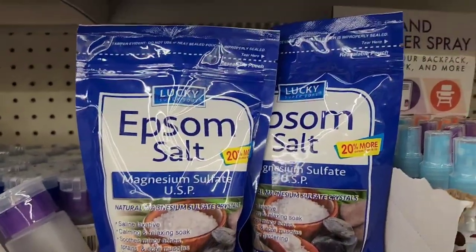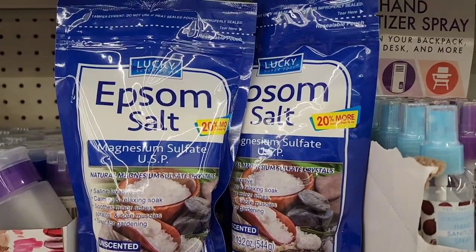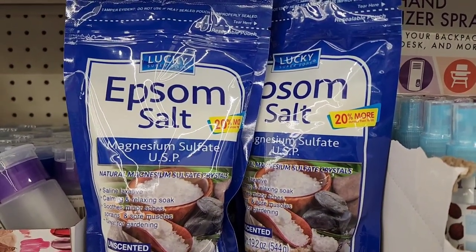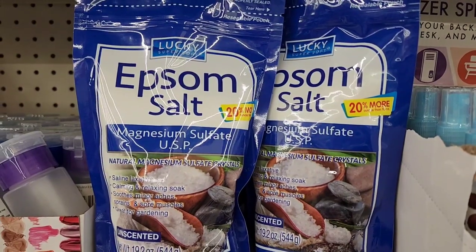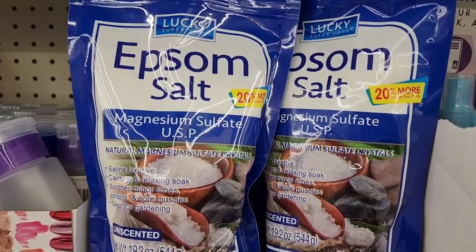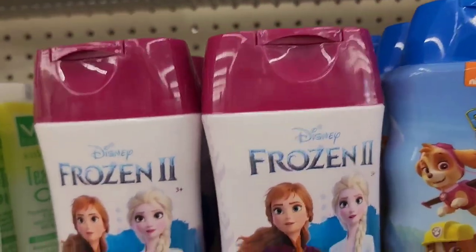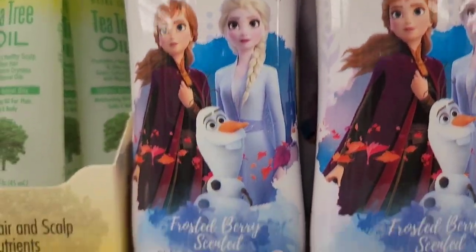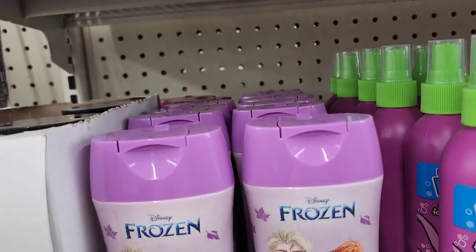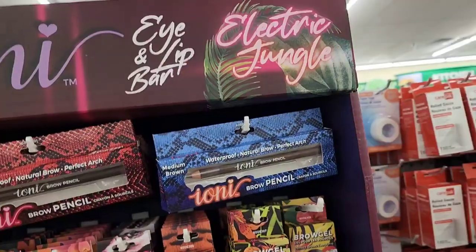Lucky Brand 99-cent store brand Epsom salt — this is magnesium sulfate, 20% more natural magnesium sulfate saline laxative. It's calming, relaxing, soothes minor aches, sprains, and soreness, great for gardening, and unscented. They also have Disney Frozen frosted berry shampoo for the kids.